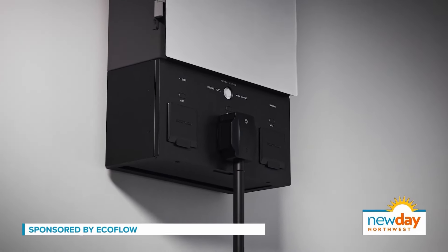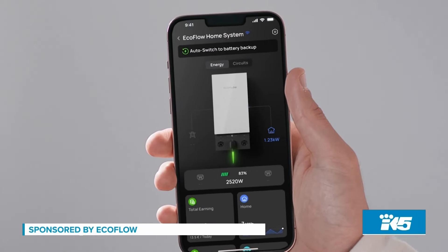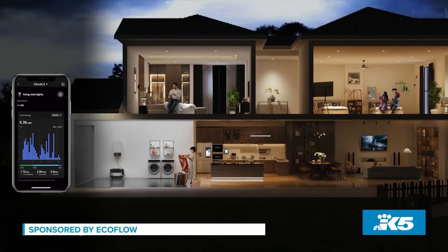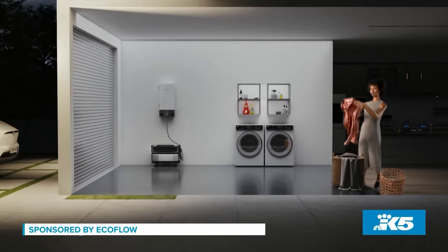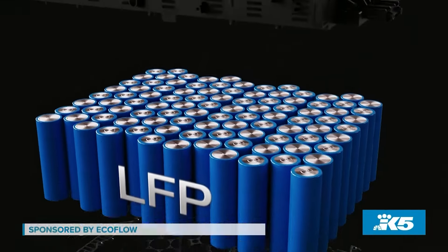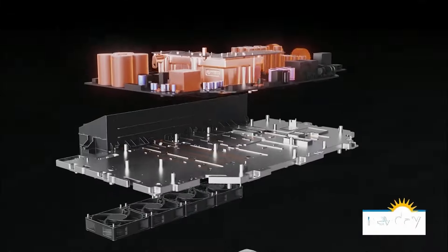Unmatched power performance with the Delta Pro Ultra — it's enough power for a month, or indefinitely with sustainable solar panels. It powers 99% of appliances: your central air conditioning, heat pumps, and well pumps. It also provides a quick 20-millisecond switchover time if an outage occurs, so most of your appliances will stay on uninterrupted.